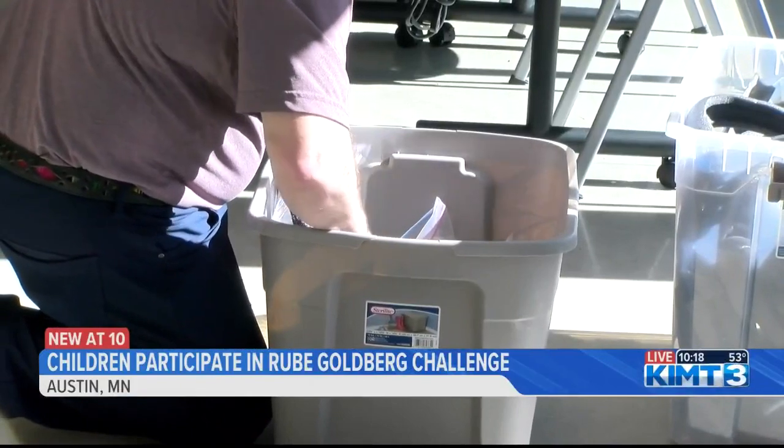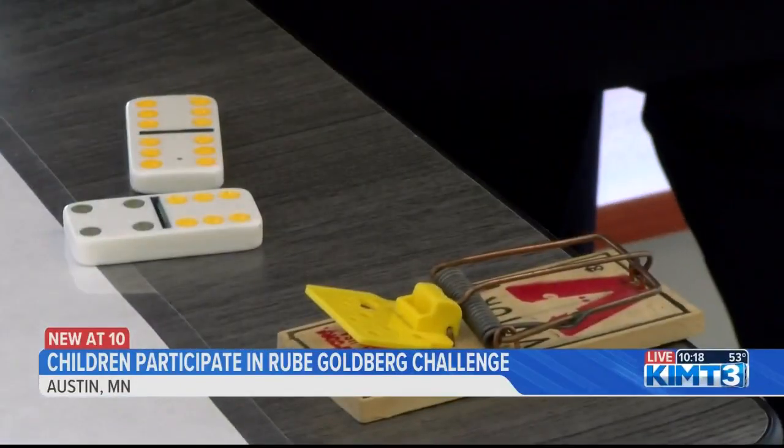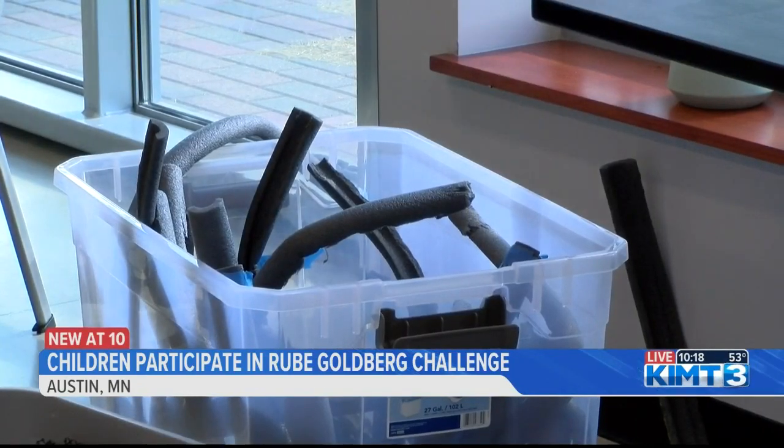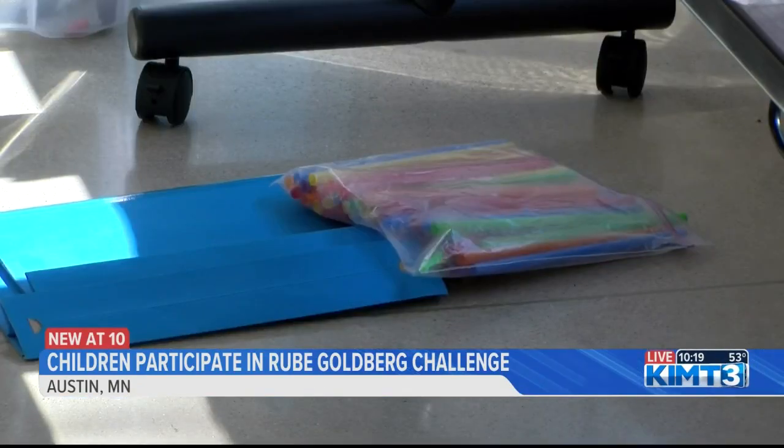Many of the participants tapped into their curiosity, creating designs, improving functions, and testing the prototype. We spoke with the instructor of the program who says today's challenge was more than just learning operations.